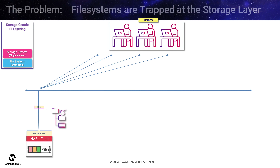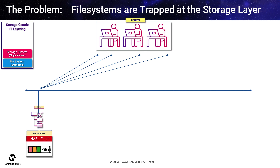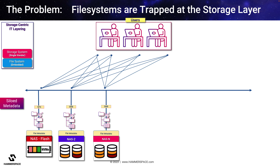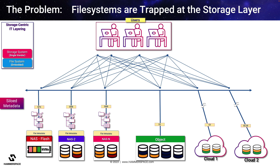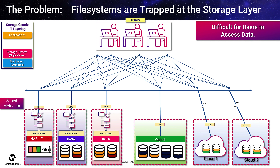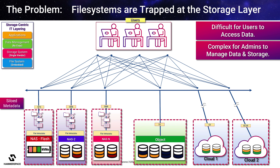But there's a problem. Users and applications access their files via a file system embedded in each vendor's storage platform. If additional storage of a different type is required, users' access to data becomes fragmented and they must look in multiple places. This problem explodes when other storage types or locations are required, such as tiering data to an object store or to the cloud. Each storage type and location becomes an isolated silo, causing problems for users and IT administrators dealing with fragmented data.